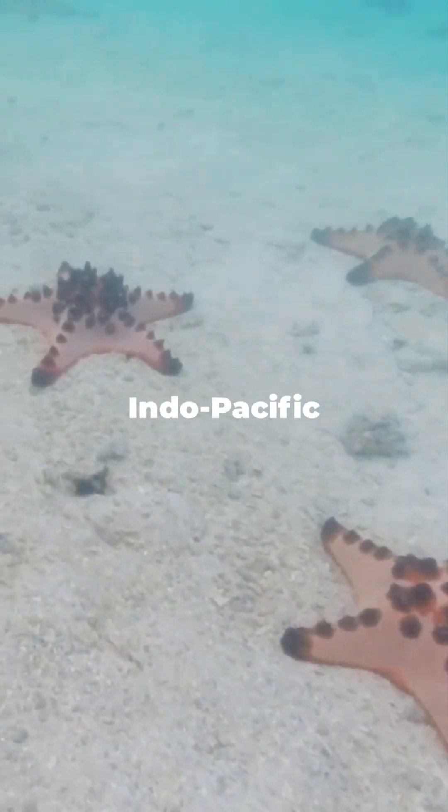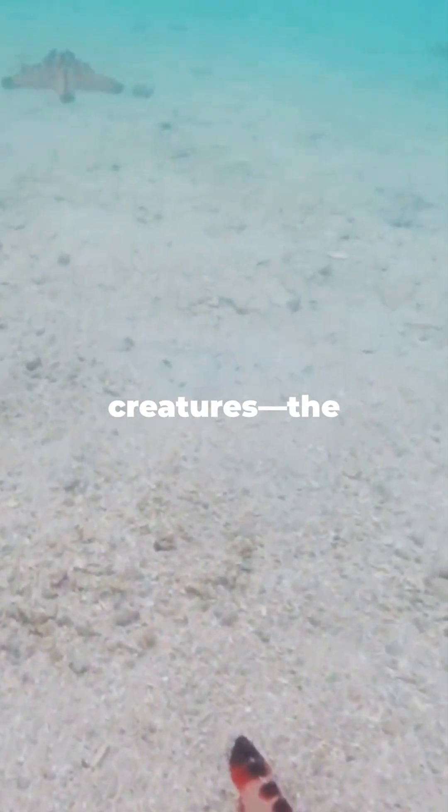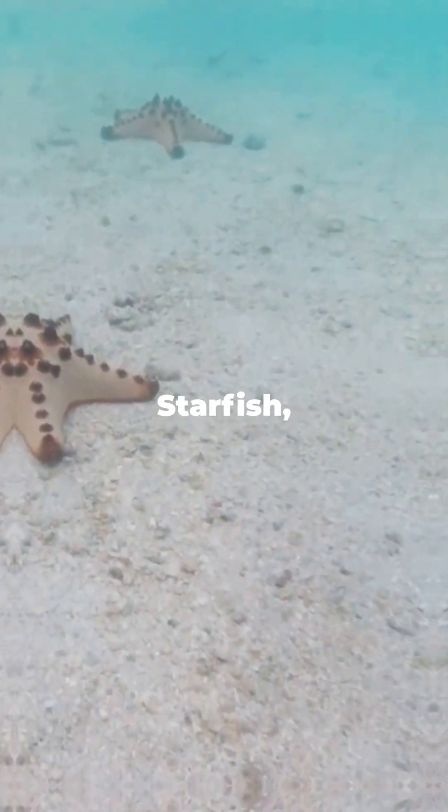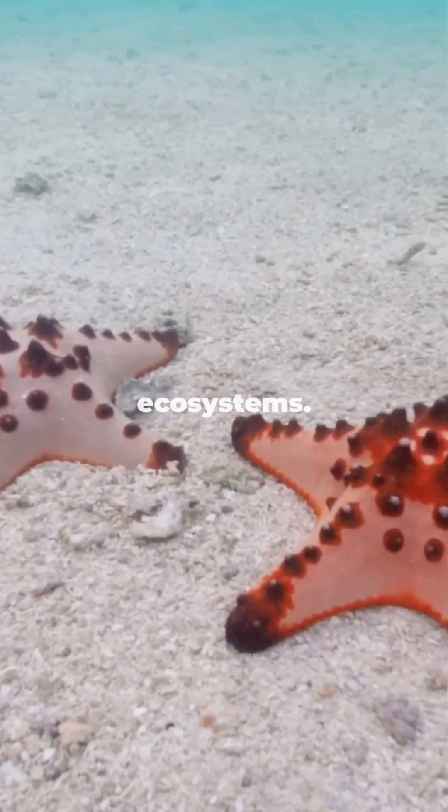Beneath the warm, tropical waters of the Indo-Pacific lies one of the ocean's most unique and eye-catching creatures: the chocolate chip starfish. A fascinating echinoderm that looks like a cookie, but plays a crucial role in maintaining marine ecosystems.